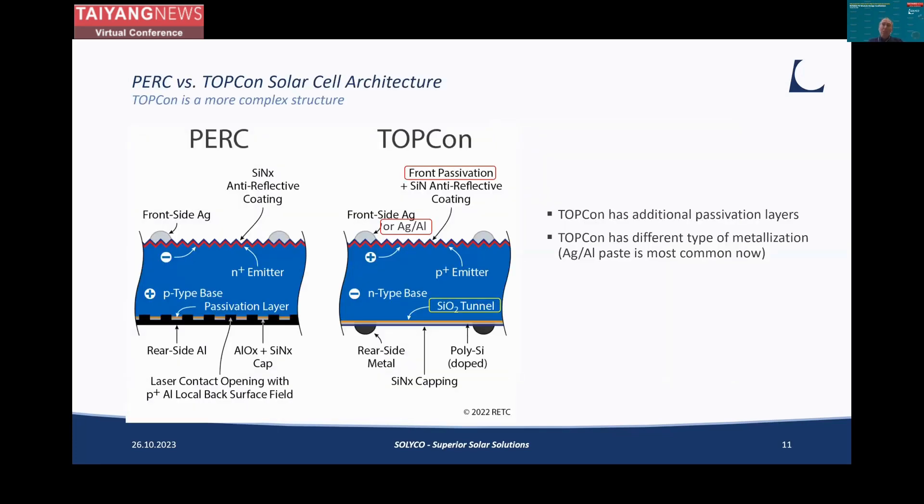First, let's take a look at what we are talking about. Here is a cross-section of the key architecture for PERC and TopCon — a very clear sketch from ROTC. For TopCon, there are basically two differences: TopCon has additional passivation layers on both the front side and the back side, and it has a different type of metallization. What is most common now for TopCon metallization is a paste consisting of silver with some aluminum. These passivation layers and the metallization materials are the main differences from PERC to TopCon, and may be root causes for some of the degradation mechanisms observed in the field.